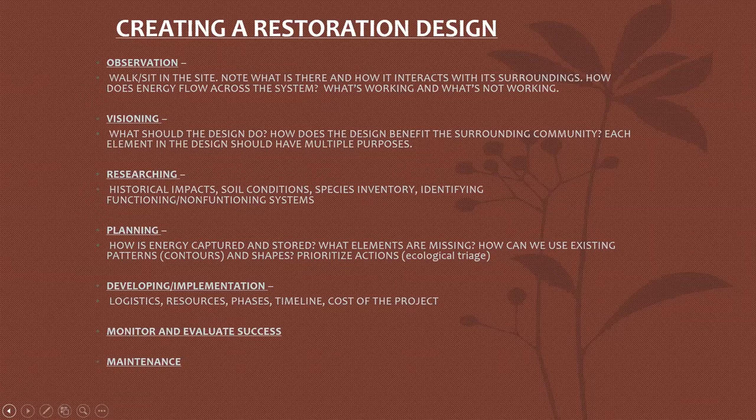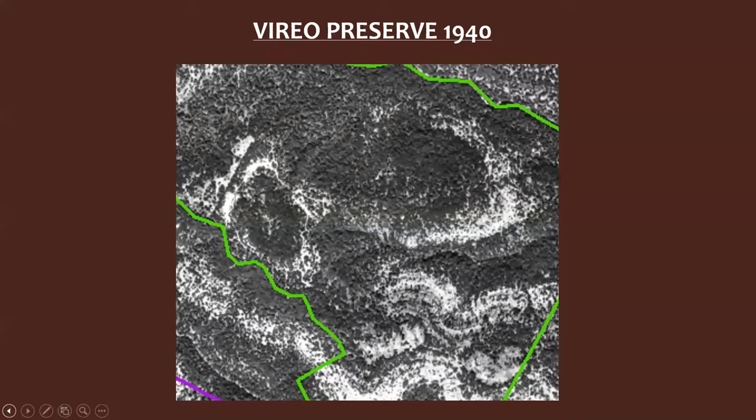Let's begin with looking at some historical impacts. This is the Vireo Preserve in 1940. It looks pretty wooded but this is after 70 years of cedar chopping going on in the area. William Bray, a U.S. forester, passed through this area in 1904 and warned the state of Texas that if we keep cutting our trees especially on these steep slopes, we're going to have erosion problems and soil loss. He even proposed to the state of Texas to purchase land to protect woodlands, especially from the cattle industry.